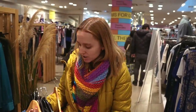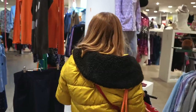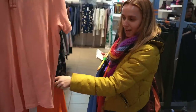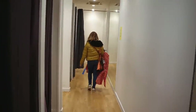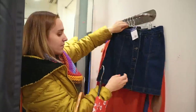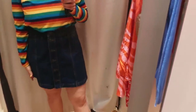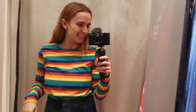I think I've picked out most of the colours I want to try on, but I haven't picked out any neutrals other than the denim skirt. But I don't really wear neutrals, so I think it's fine. I think I'm ready to head to the changing rooms. But first, on my way, let me just grab this.